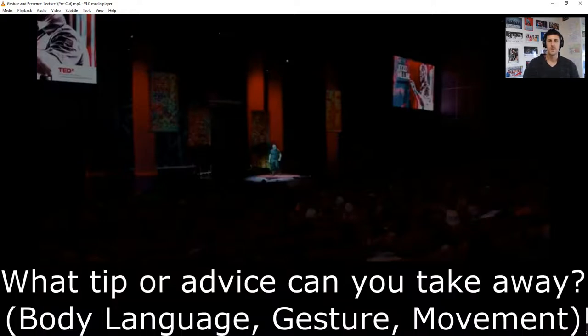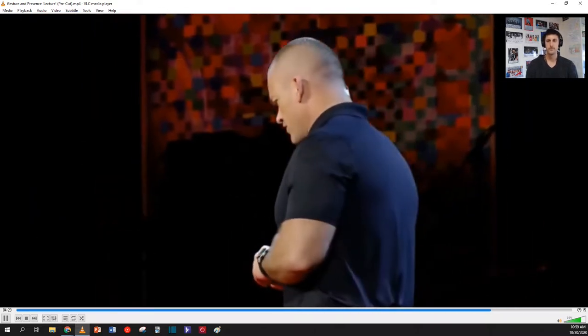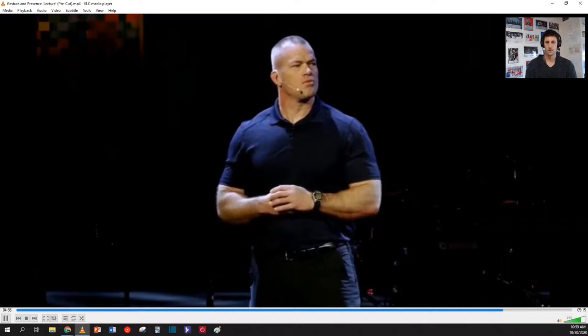This is Jocko Willink — he's a Navy SEAL. What kind of non-verbal communication advice or message can you get from Willink's TED talk? War is a nightmare. War is awful. It is indifferent and devastating and evil. War is hell.